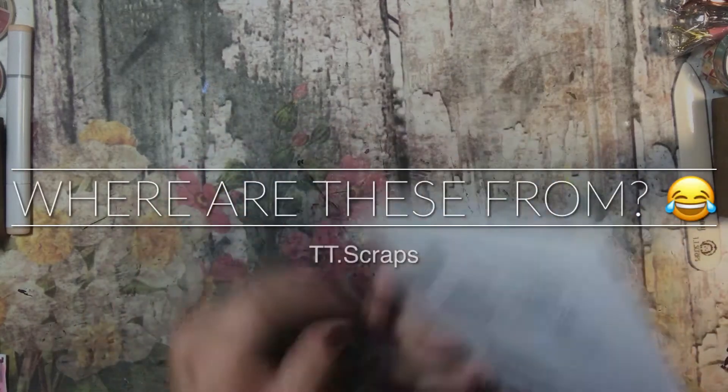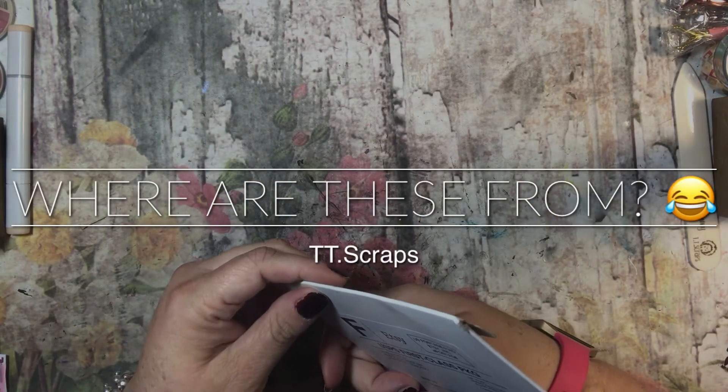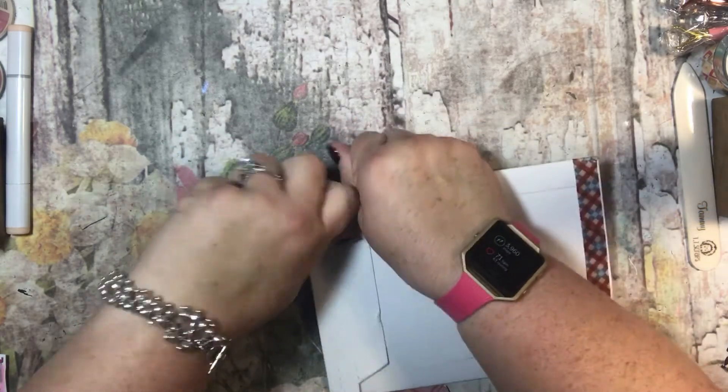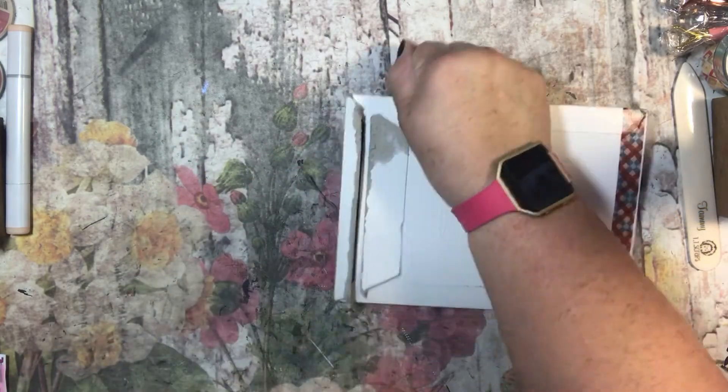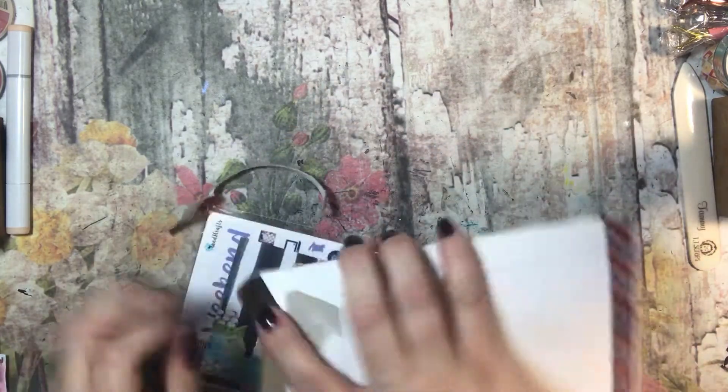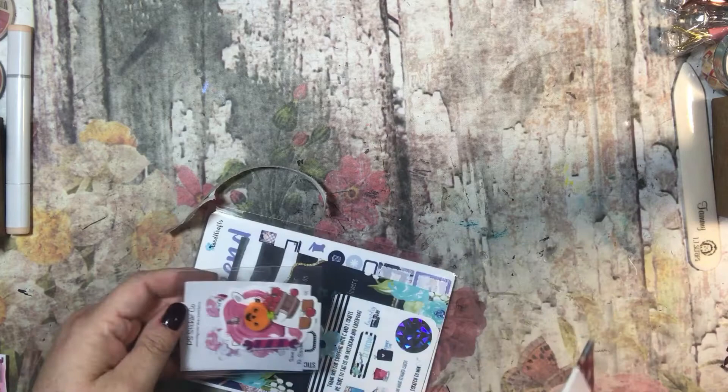Hi everyone, it's Tammy, and I have a package here from — I think it's called Candle Crafts, we'll see when we open it. I ordered a bunch of stickers from a sale they were having last weekend, and I had so much fun shopping that I just kind of shopped and shopped.